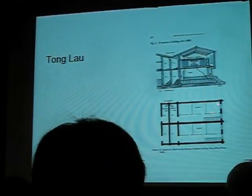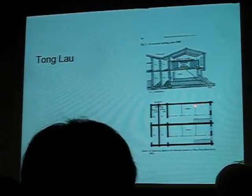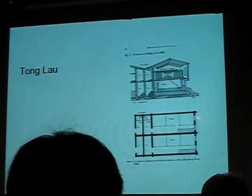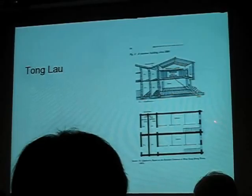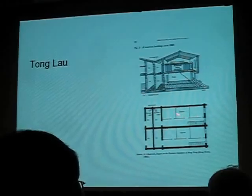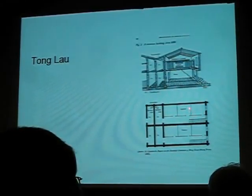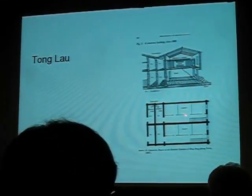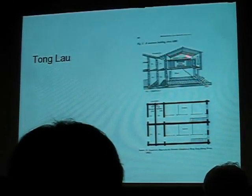Very often the head tenant would have his family living in the front cubicle. These cubicles are about eight feet square. He'd rent out the other two possibly to other families, possibly to a group of single men. Very often they would have six men in each of these cubicles in three-storey bunks. And if there was a lot of pressure, they would put more people up on the cockloft above.